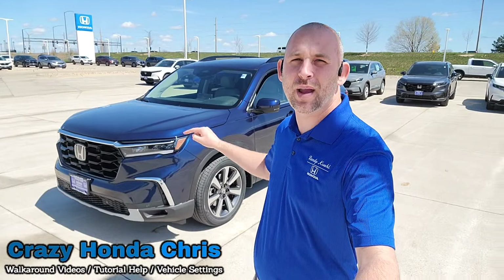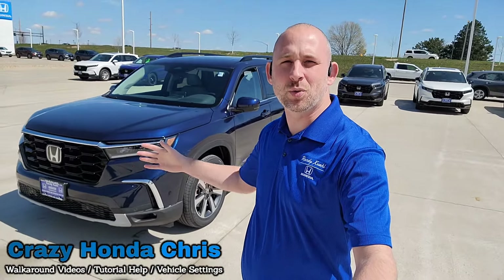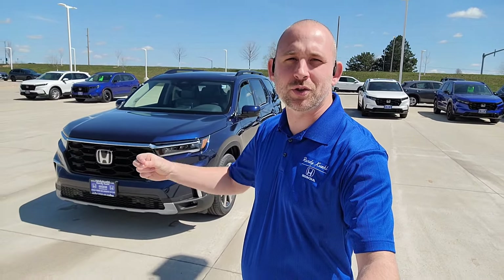Hey guys, it's me, Crazy Honda Chris here in the sales department at Randy Gill Honda in Cedar Rapids, Iowa. And here behind me, I have a brand new 2025 Honda Pilot Touring. So let's show you guys all those cool standard features and functions right now. Let's get going.